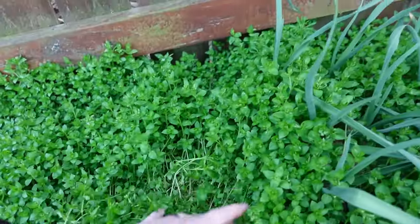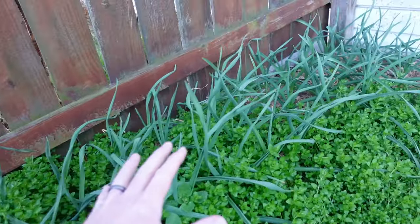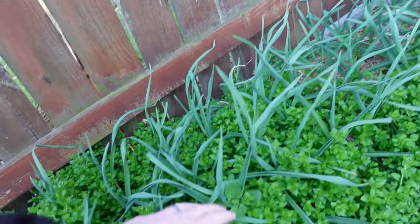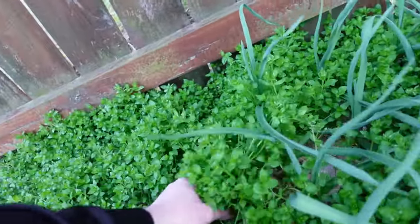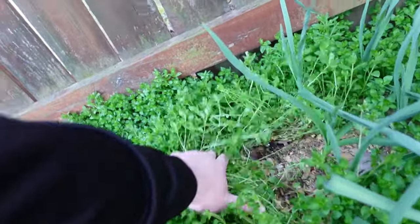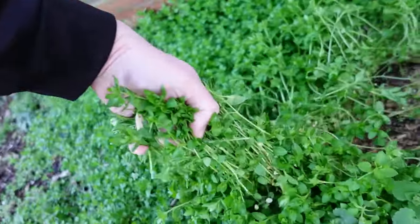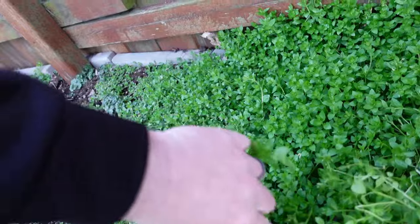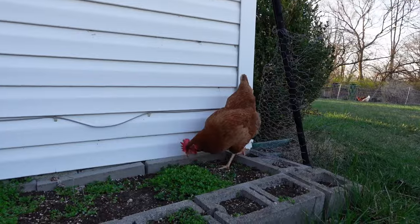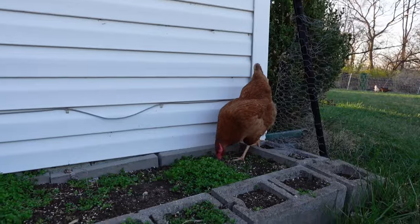One thing they absolutely adore that we have plenty of right now is all this chickweed. It grows in this cinder block bed around the garlic every year — can't stop it, we've tried to uproot it, everything. The garlic's looking great but it's full of chickweed. It's really tender and chickens will adore it, so we're going to pull some of it up right now and feed it to them so you can enjoy seeing these girls go nuts for it.